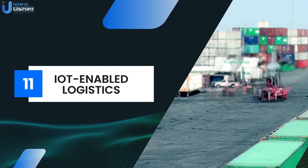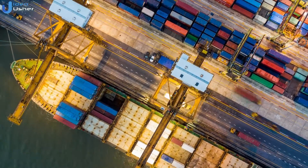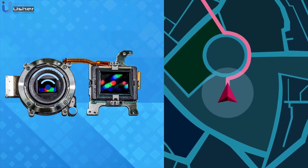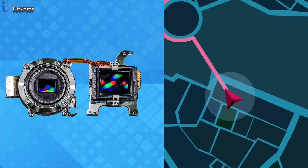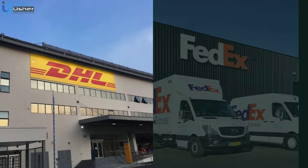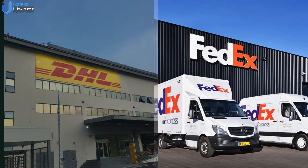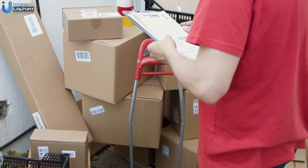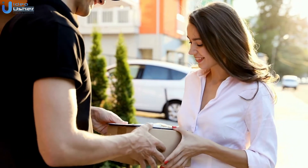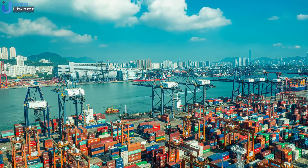Next, we have IoT-enabled logistics. IoT-enabled logistics involves using IoT devices to optimize the movement and storage of goods. Sensors track the location and condition of products throughout the supply chain, improving efficiency and reducing costs. DHL and FedEx use IoT for enhanced tracking and management of shipments. This has led to improved inventory management, reduced transit times, enhanced customer trust through transparency, more efficient logistics, and reduced operational costs.